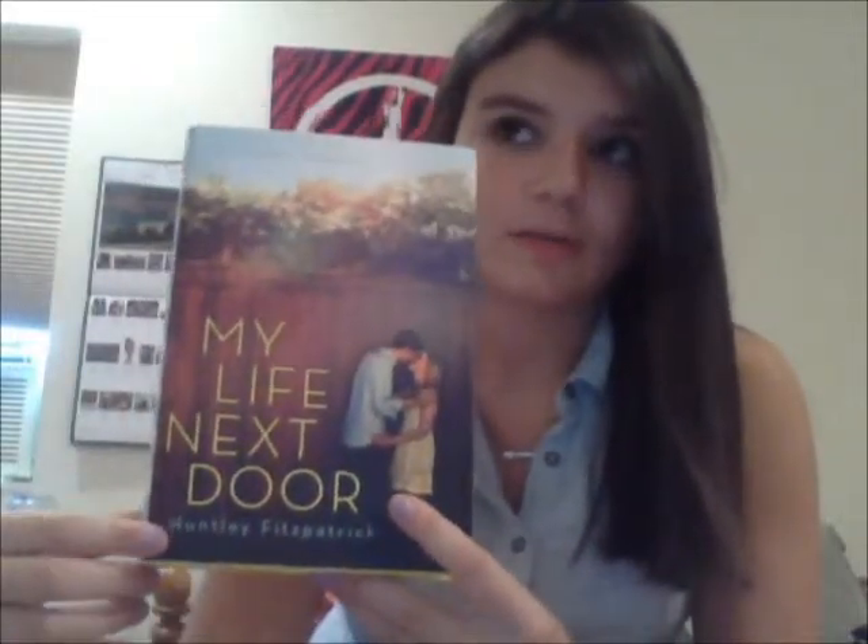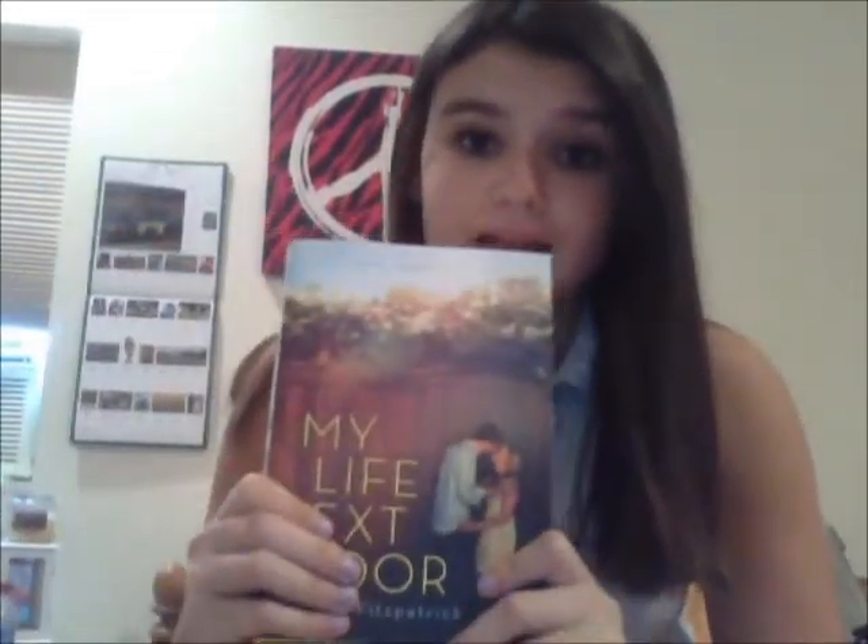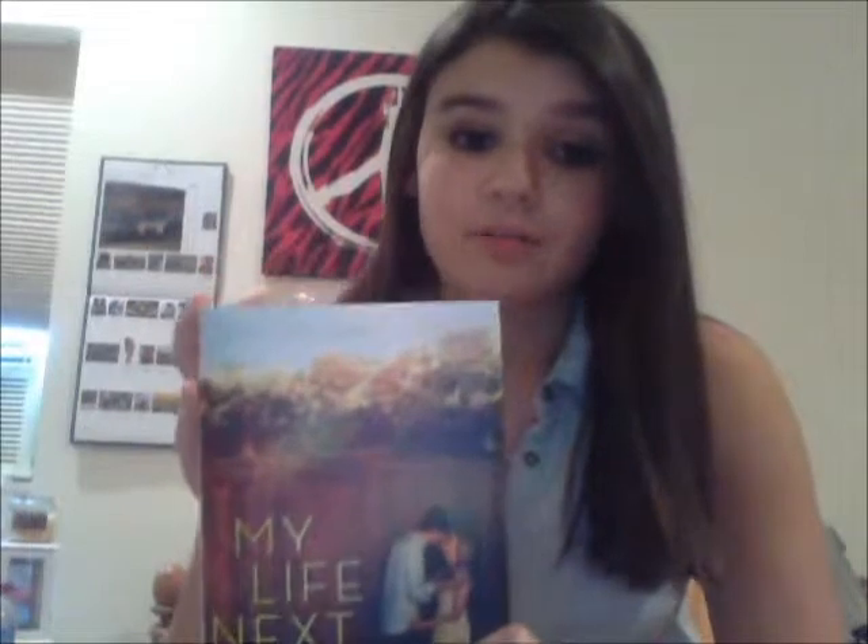I want to send her an email and say 'write a sequel,' but I don't know what she could write about because the story just kind of ended. I just love this book and I did not want it to end. I definitely think you should go buy it, read it, or find it at the library — it's a great book. Thanks guys!